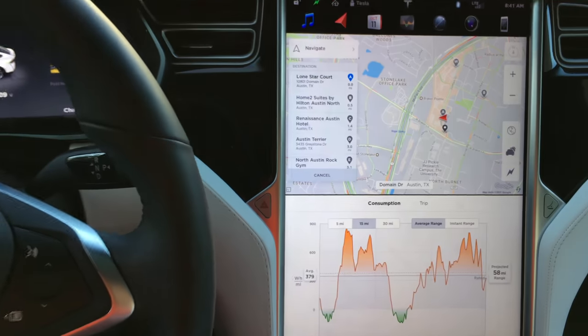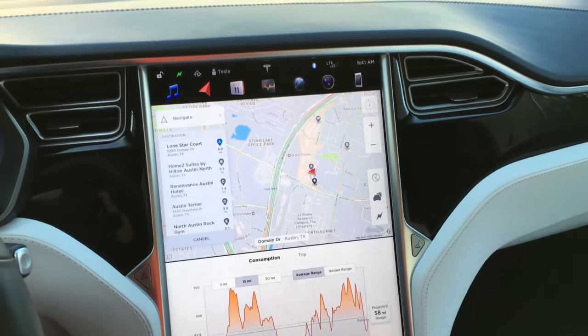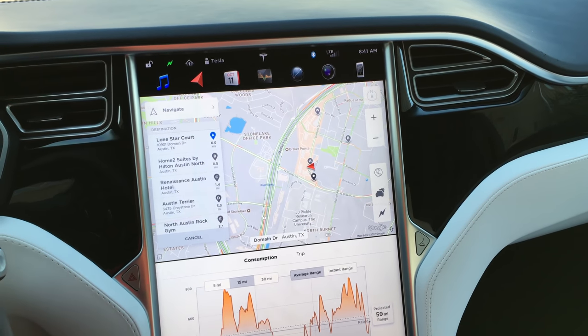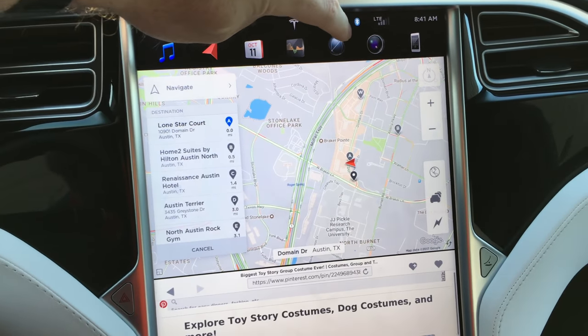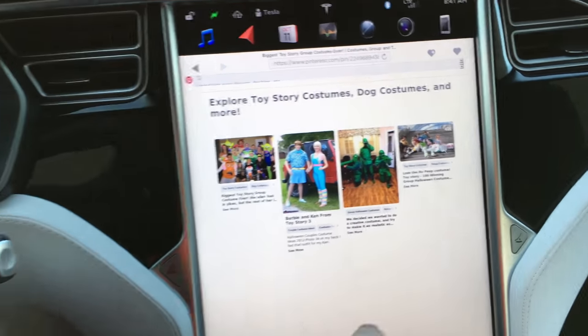Range can also change depending on the temperature outside — the colder it is, the less efficient the batteries are, and the less mileage you're going to get. Finishing up, we've got the web browser. You have a full web browser here — we were looking at Halloween costumes earlier. It only works when you're parked, which they did for safety.